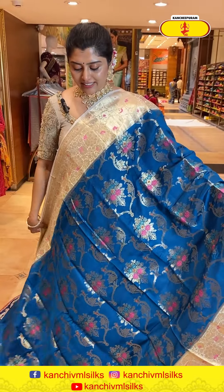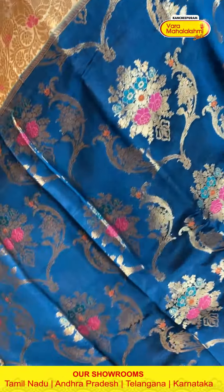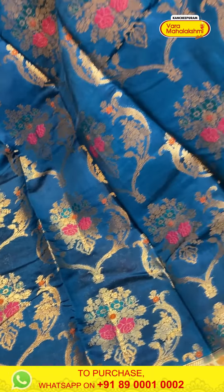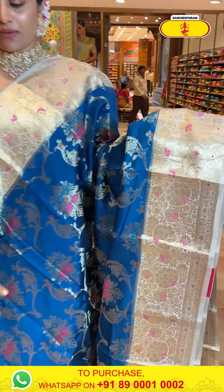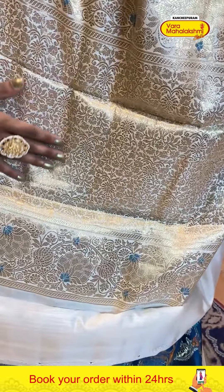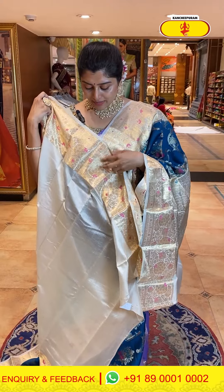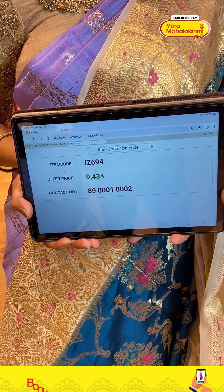A beautiful copper sulfate blue color paired with light creamish borders. The body has nice contrast light gold zari weave with ash motifs and flower bunches highlighted with mina thread work. The border on both sides is six inches of nice florals with mina thread work highlights. The pallu has contrast florals. The blouse is creamish with a nice pearl white color border. Code is 694 and price is 9434.